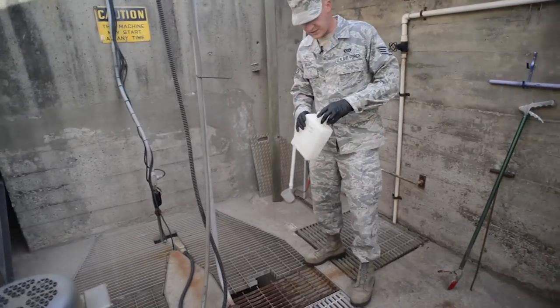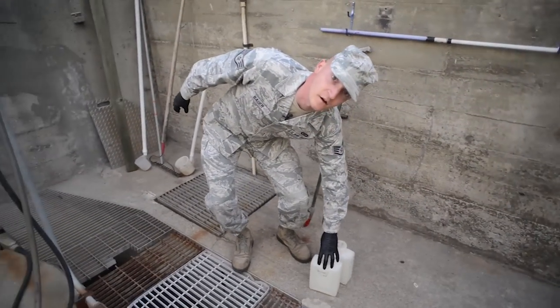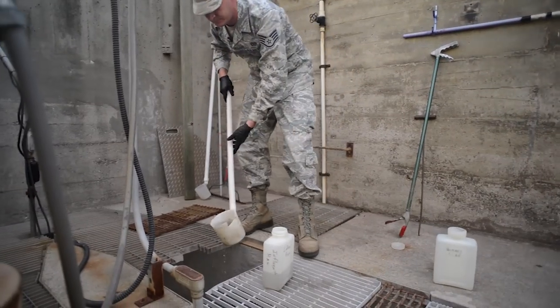Right now I'm just going to collect a sample so that we can see all the solids that are in the water.